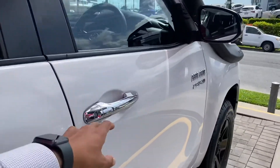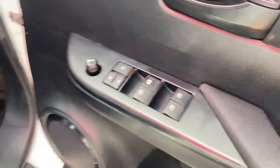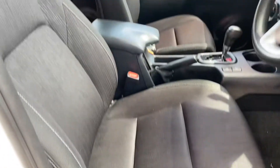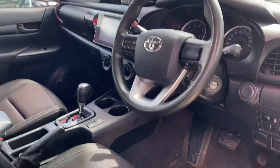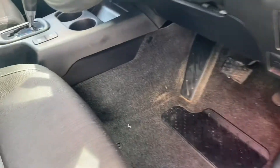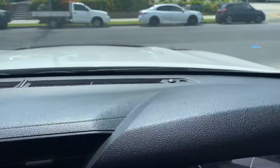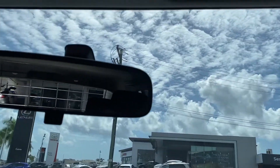Driver side door — again you've got speakers, cup holders, power windows, central locking, and mirrors. Jumping in — carpet floors on the other side with no rips or stains. The dash is in really good condition, and the windscreen again has no chips or cracks whatsoever.